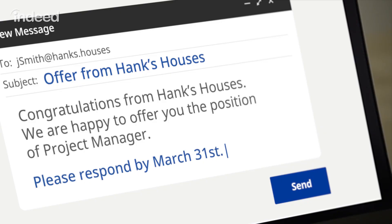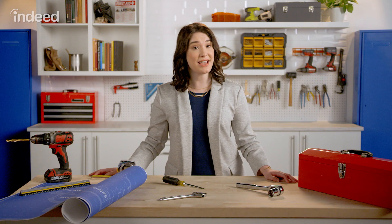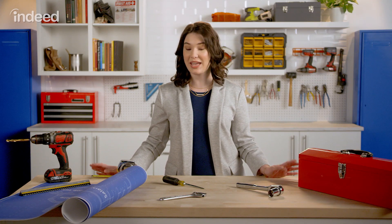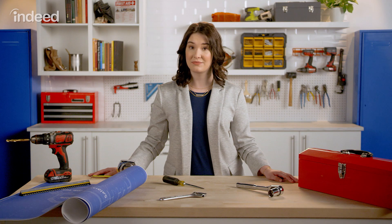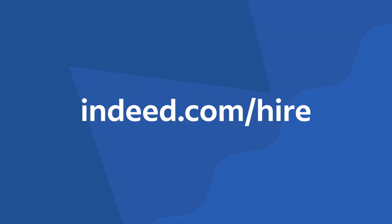Every good offer letter needs a good call to action, so ask your candidate to reply to the email by a certain date, and if all goes well, to sign the offer and return it back to you. You've got all the tools you need to write a compelling offer letter. But first you have to post a job. When you're ready, go to indeed.com/hire and get your top candidates to go from our job site to yours.